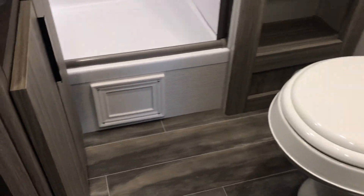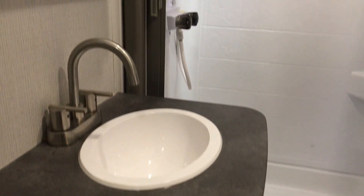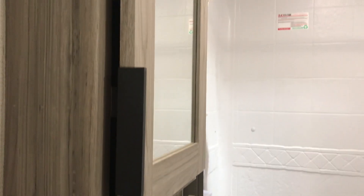Check out the bathroom. Nice walk-in shower, and a storage area for towels and linens.